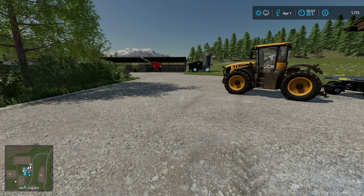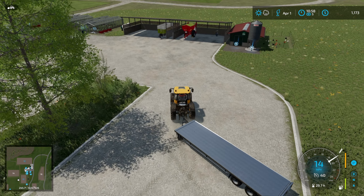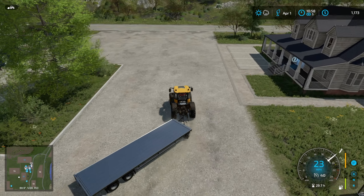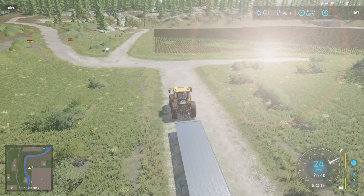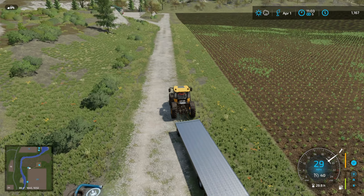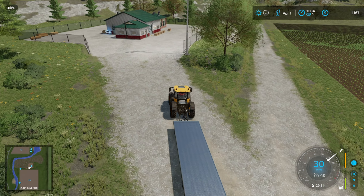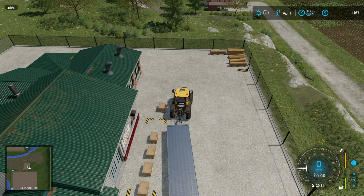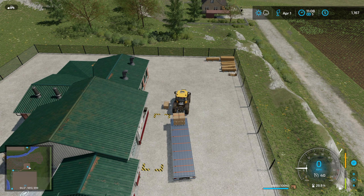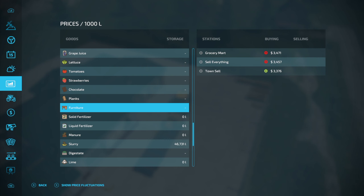I've noticed there's lots of furniture to sell, so I'm going to jump in this very dirty JCB and go over to our field to pick it all up and sell it. Here we are at the carpentry — there's field 20 on our right. We'll use auto load to pick up the furniture. The best place to sell furniture at the moment is Grocery Mart, so let's head there.